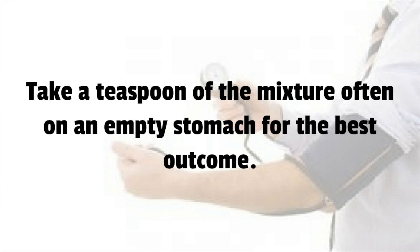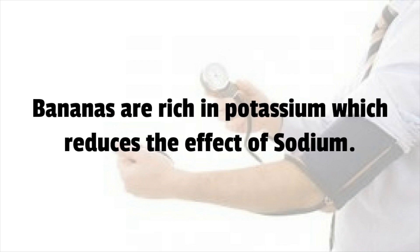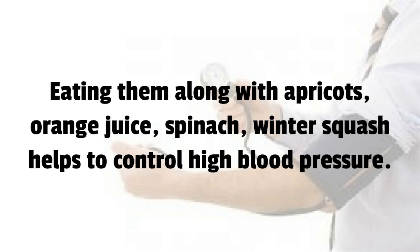Take a teaspoon of the mixture on an empty stomach for the best outcome. Number 7: Bananas. Bananas are rich in potassium which reduces the effect of sodium. Eating them along with apricots, orange juice, spinach, and winter squash helps to control high blood pressure.